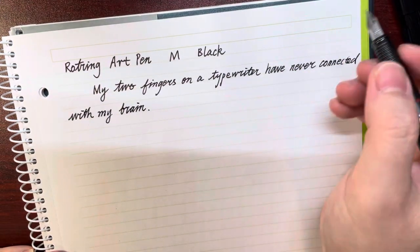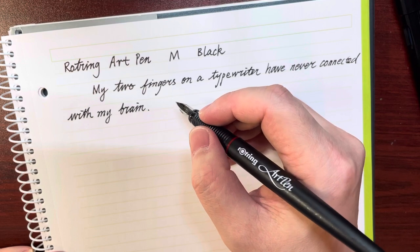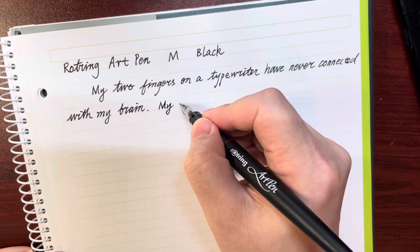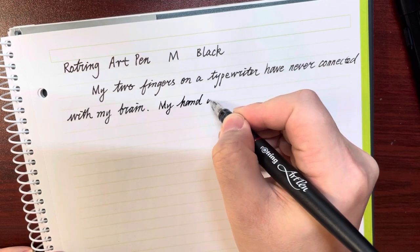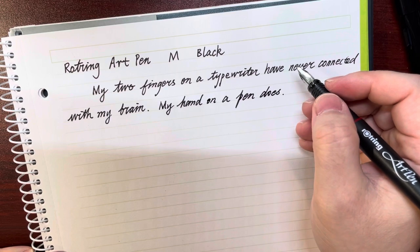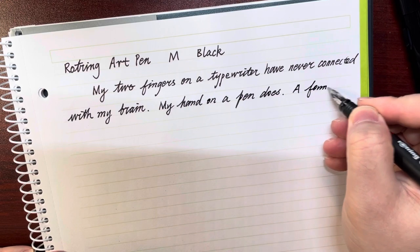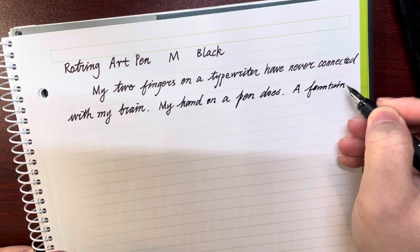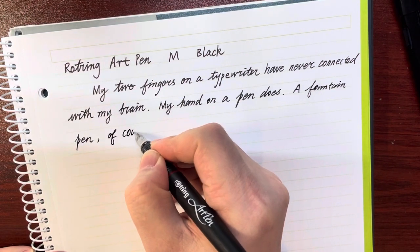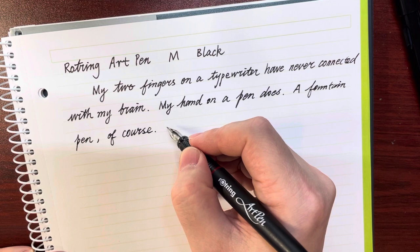So he used a typewriter, but then he said, 'My hand on a pen does' — and also, 'Ballpoint pens are only good for filling out forms on a plane.'